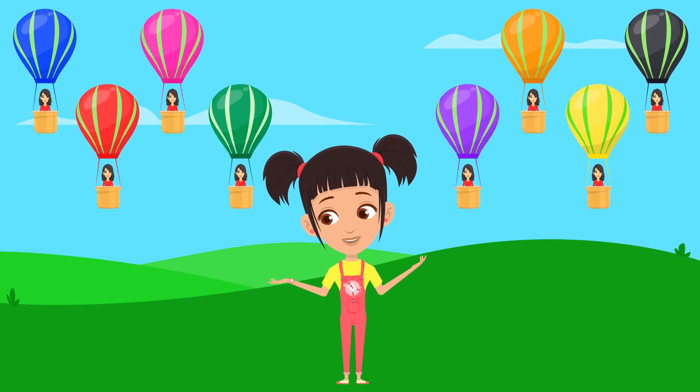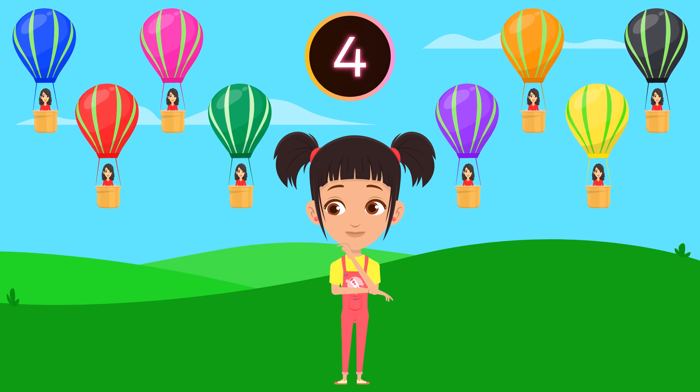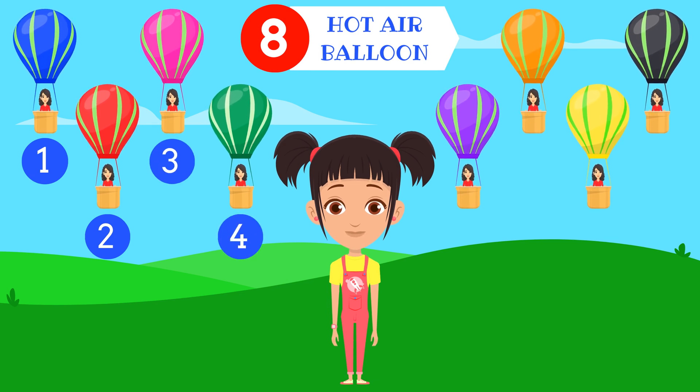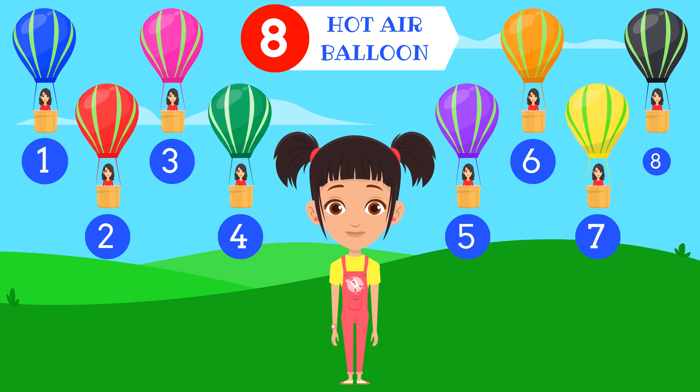How many hot air balloons do you see? Eight hot air balloons. One. Two. Three. Four. Five. Six. Seven. Eight.